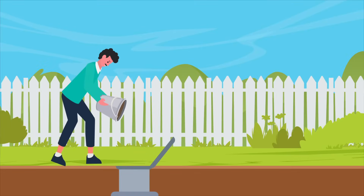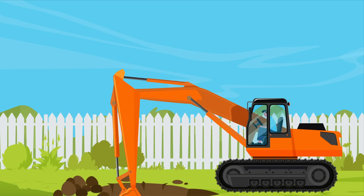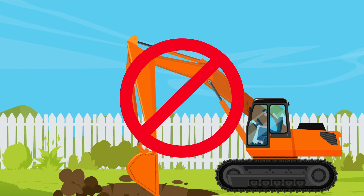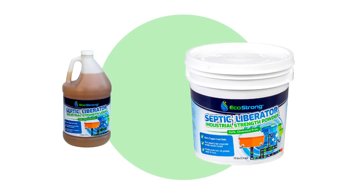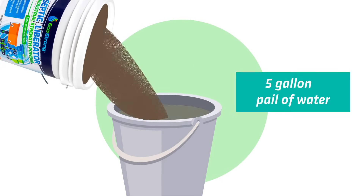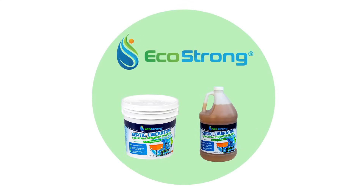In some cases, you may need to treat your system multiple times over the span of several months. This may sound costly, but not when comparing it to the cost of replacing your leach field. Septic Liberator is available in powder and liquid form. The powder requires mixing and water before use, but is more powerful than the liquid. So don't dig up your lawn or sell your boat. Use Septic Liberator to save your failing septic system before it's too late.